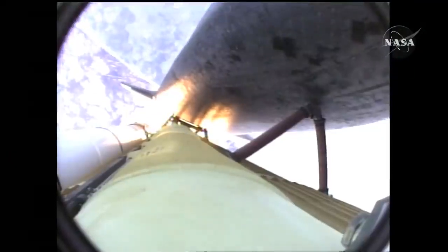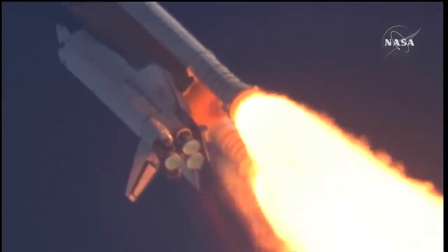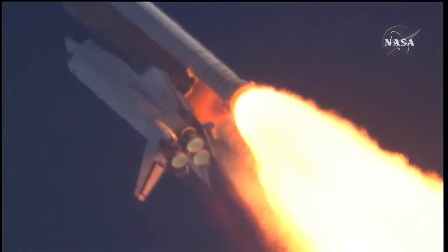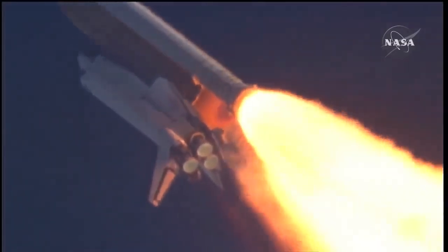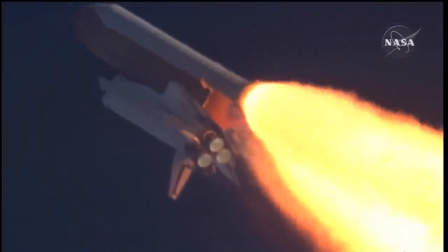Fifty-five seconds into the flight, all systems operating normally. 900 miles an hour — the speed of Atlantis right now — six miles in altitude, nine miles downrange. Atlantis, go with throttle up. Copy, go with throttle up.